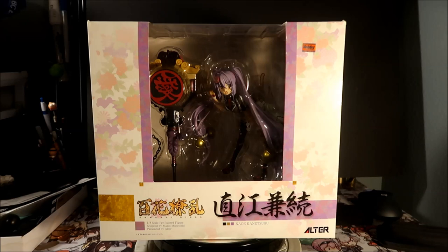I have the Alter Jubei and it was perfection — I didn't find any flaws with it. That's what I'm expecting from this one. I also have two other Naoe Kanetsugu figures from Penguin Parade that I did show and tells on, so check those out. I think I'm probably going to keep this one — Alter is my highest standard.